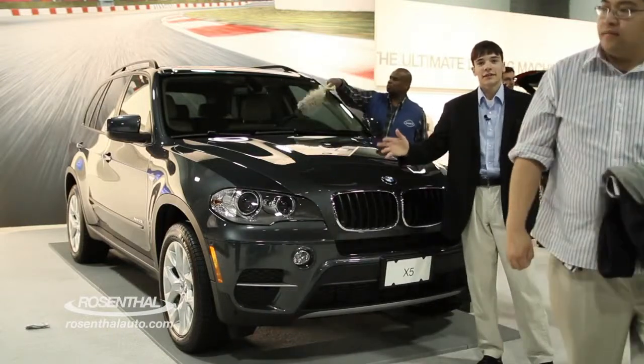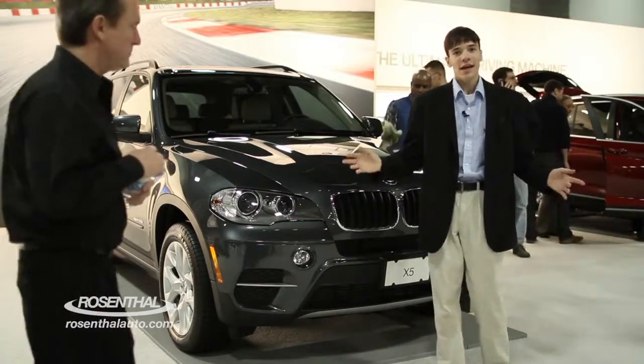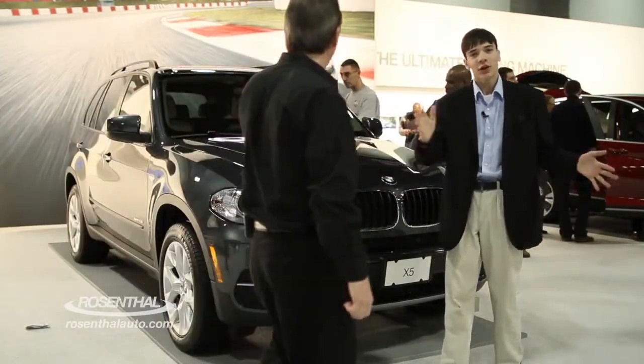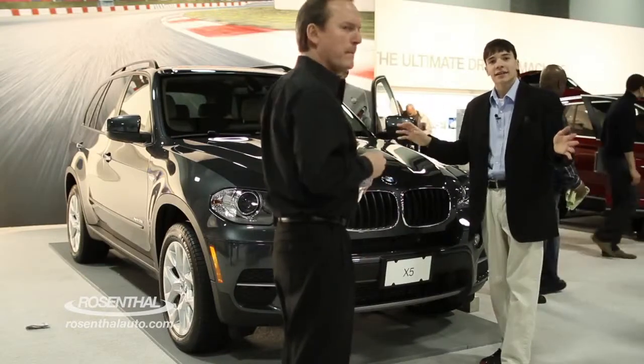Hey, it's Steve here. We're at the 2012 Washington DC Auto Show, and we are here in the BMW section looking at BMW's 2012 X5.